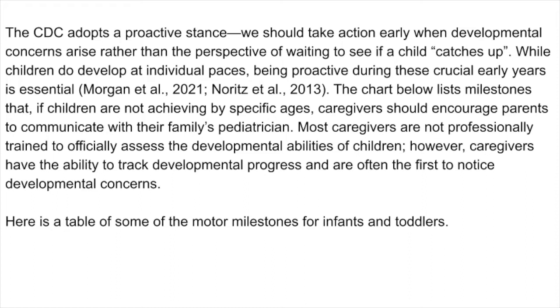The chart on the screen lists milestones that if children are not achieving by specific ages, caregivers should encourage parents to communicate with their family's pediatrician. Most caregivers are not professionally trained to officially assess the developmental abilities of children. However, caregivers have the ability to track developmental progress and are often the first to notice developmental concerns.